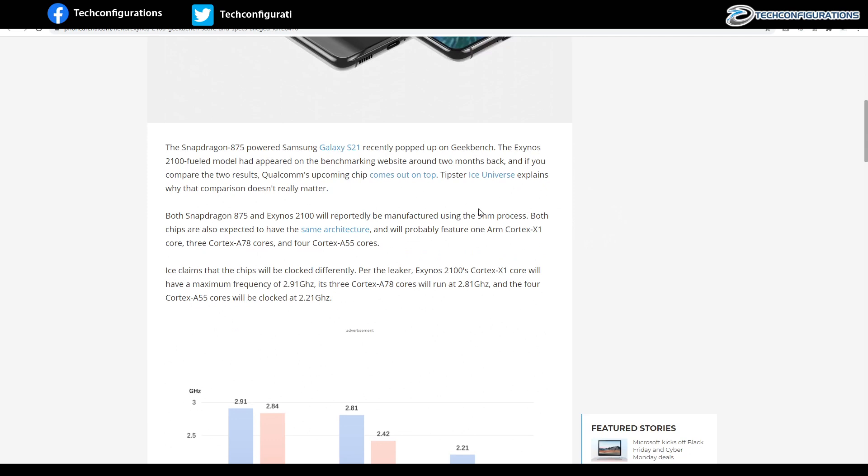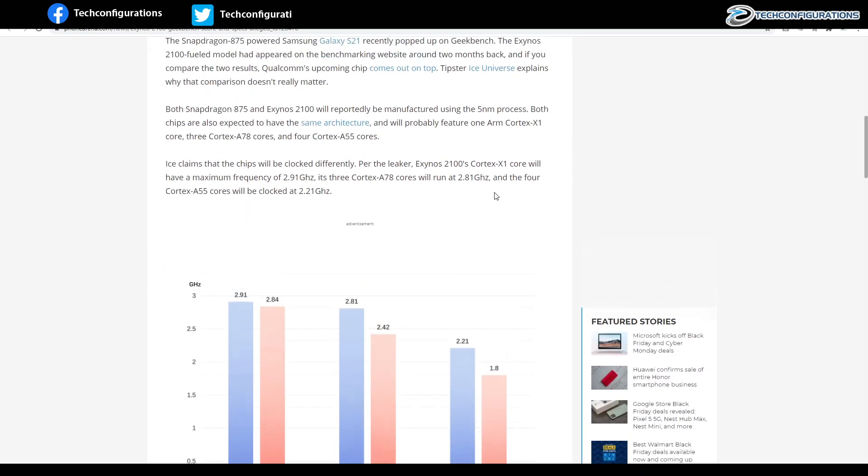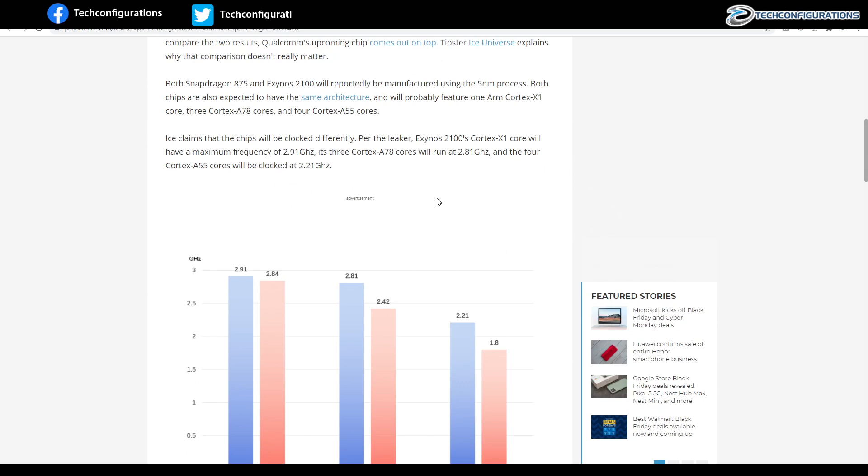Even though both are based on the same 5nm process and have the same core architecture, popular tipster Ice Universe has come up with some explanation for this performance difference. According to him, the Exynos 2100 would be clocked at a much higher frequency compared to the Snapdragon 875.